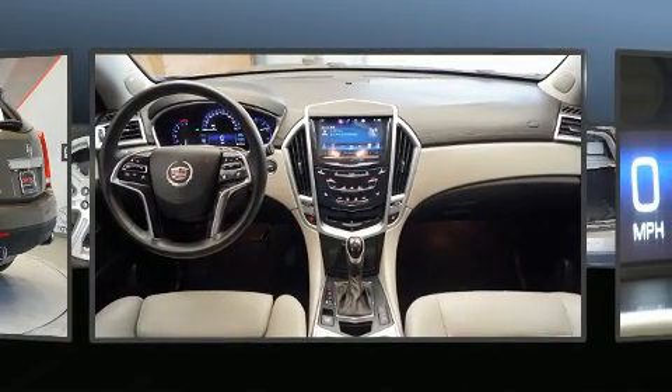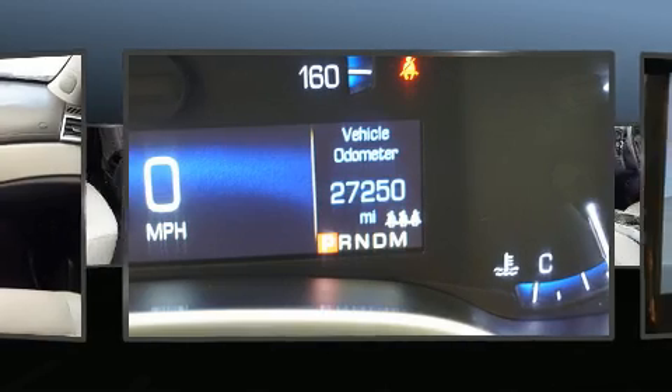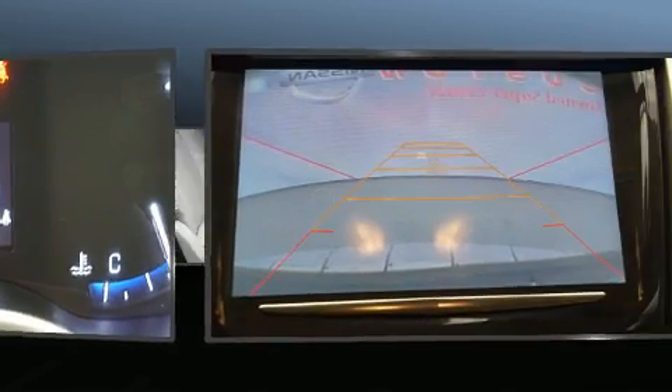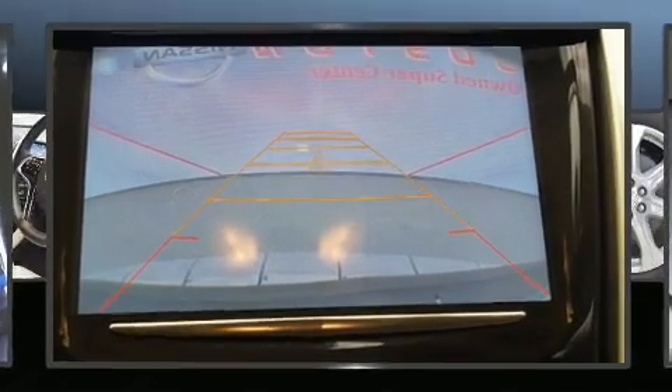A wealth of standard features means that you no longer have to sacrifice, such as remote keyless entry, power front seats, power door mirrors and heated door mirrors, a power rear cargo door, and cruise control.